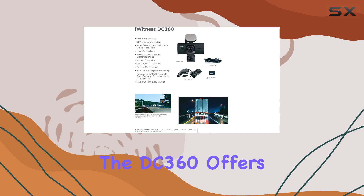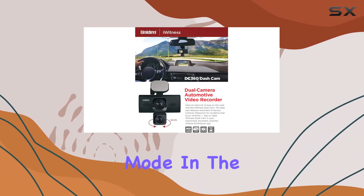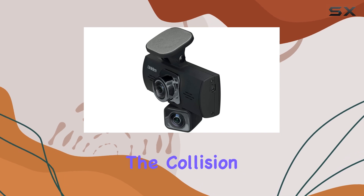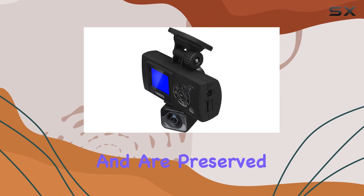The G-sensor equipped in the DC360 offers added security through its collision detection mode. In the event of an impact, the G-sensor detects sudden acceleration changes and automatically saves the footage immediately before and after the collision, ensuring that critical moments are not overwritten and are preserved for later review.